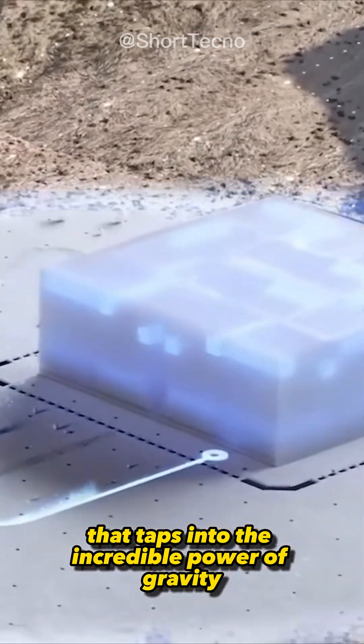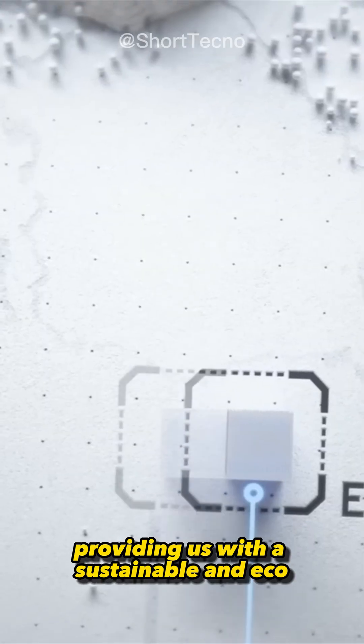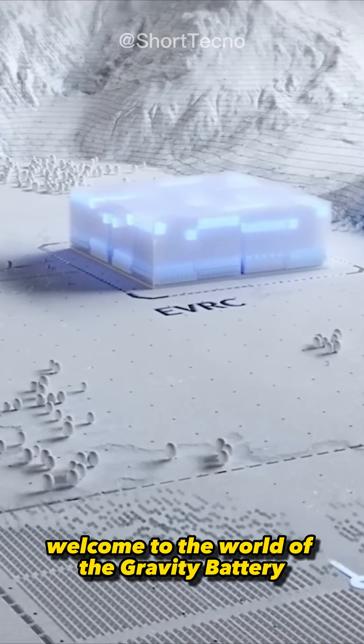Imagine a device that taps into the incredible power of gravity, providing us with a sustainable and eco-friendly energy storage solution. Welcome to the world of the Gravity Battery.